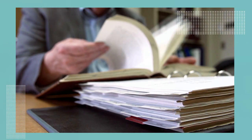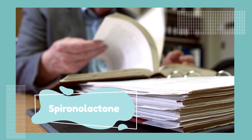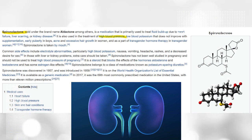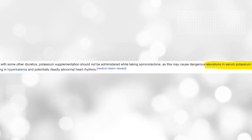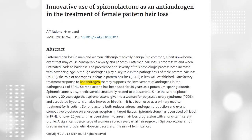The most recent guidelines suggest the use of spironolactone as treatment for acne. Spironolactone is a diuretic medication, meaning it acts on the kidney and is most commonly used for high blood pressure. Two important things about spironolactone are that it is a potassium-sparing diuretic and it has anti-androgenic effects.